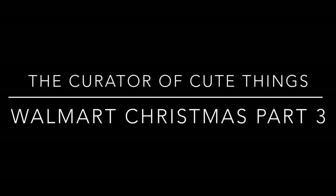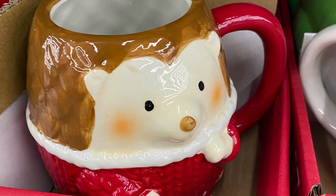Hi everybody, welcome back to the channel. Today we're back in Walmart and oh my gosh they have some really cute finds.